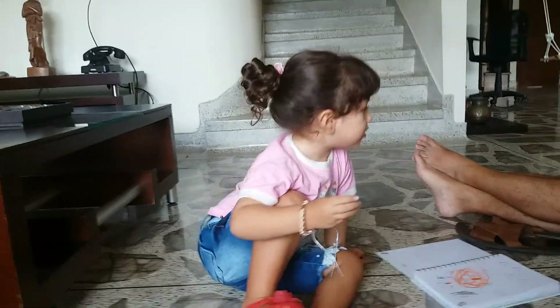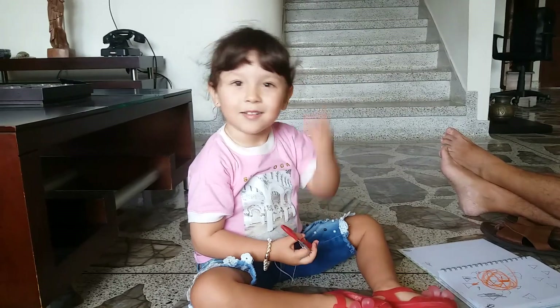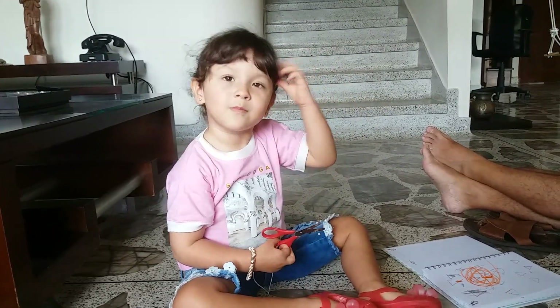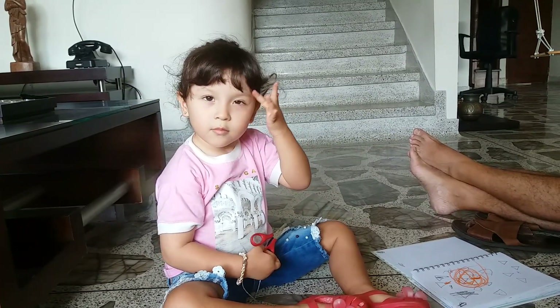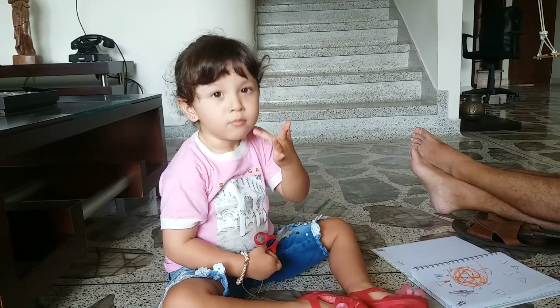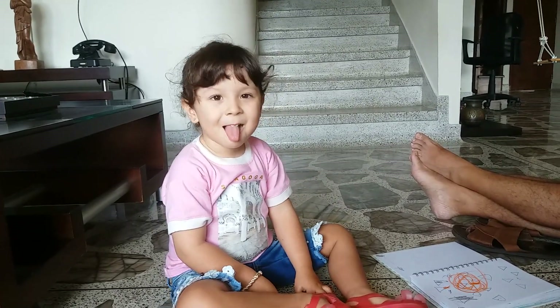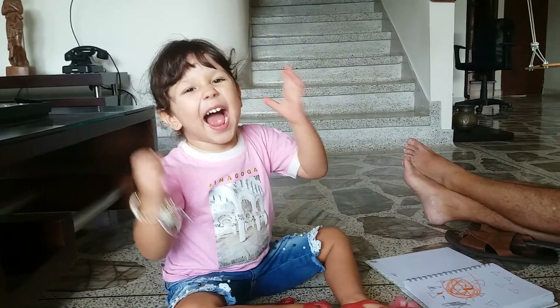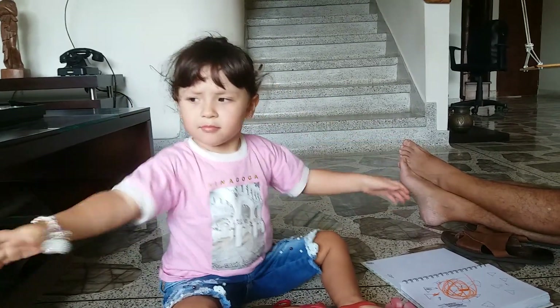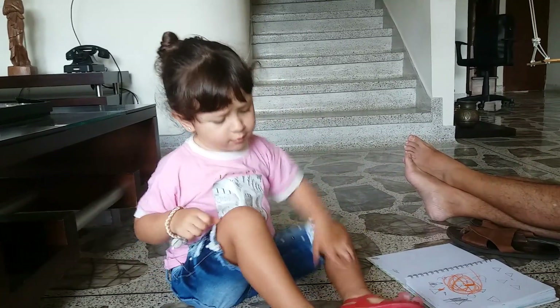Now the body parts. Can you show me your head? And your hair? And your eyes? And your eyebrows? And your nose? And your mouth? And your tongue? And your teeth? And your ears? And your arms? And your fingers? And your feet? And your stomach?